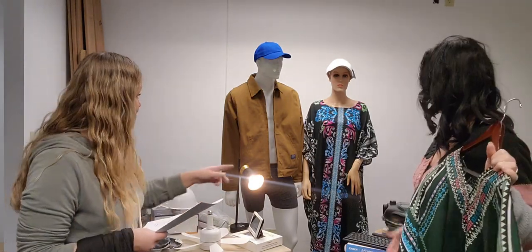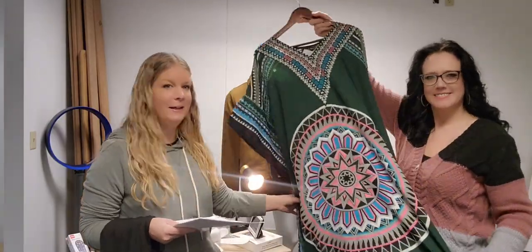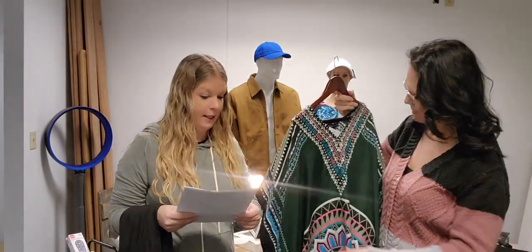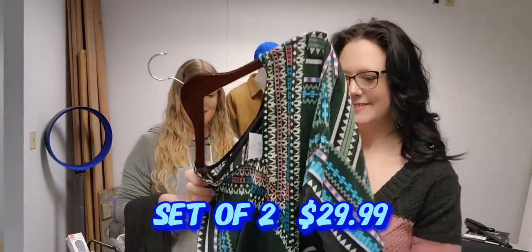The next great deal is a two-pack women's caftans. Our model is wearing one, and there's also a green one with a lovely print on the front. It's full-length, lightweight polyester, one size fits most — it just goes right over your head and is very comfy. The two-pack is $29.99, SKU 90871.